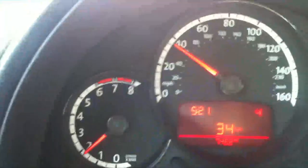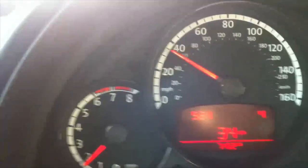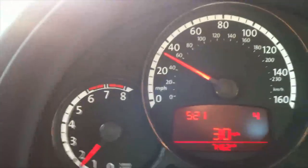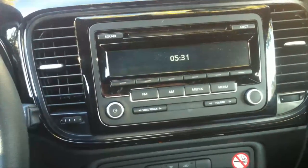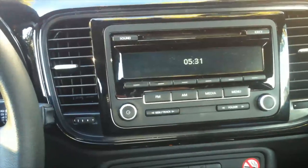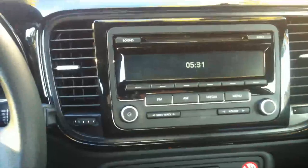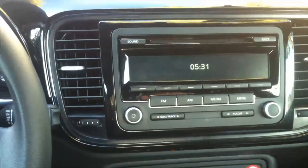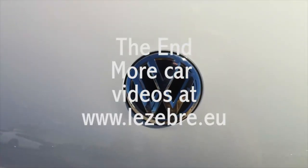It shows you the speed and the current gear number. It's a very powerful engine, by the way. One thing that is missing in this car is the little pot for a cut flower — that was a really nice touch in the previous Beetle.